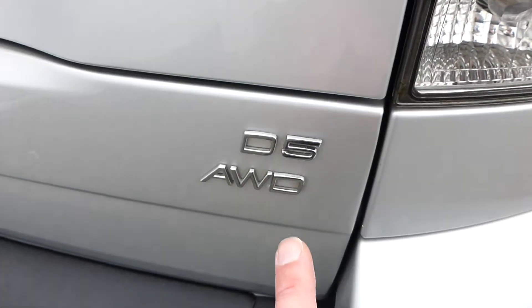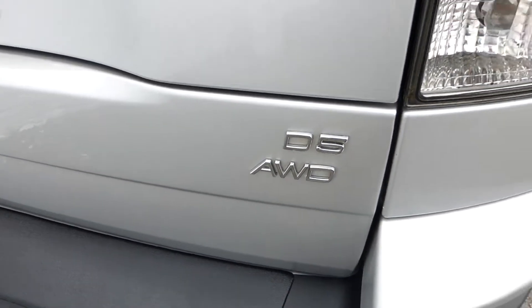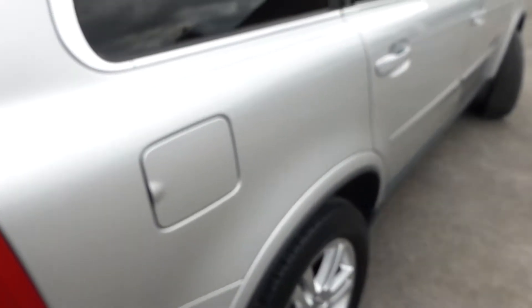Parking sensors in the rear bumper - they're all working correctly. D5 engine, which means it's a five-cylinder 2.4 diesel developing around 183 brake horsepower - plenty powerful enough. All-wheel drive, that's the Volvo version of 4x4, if you like.